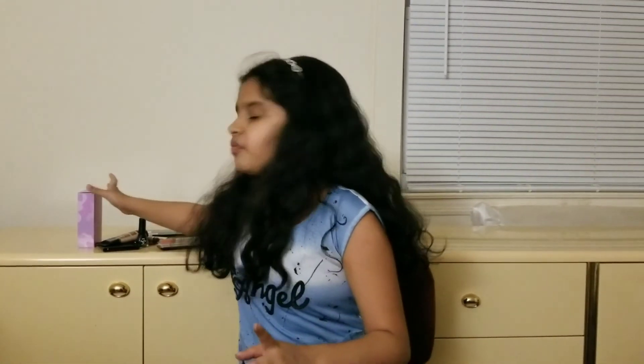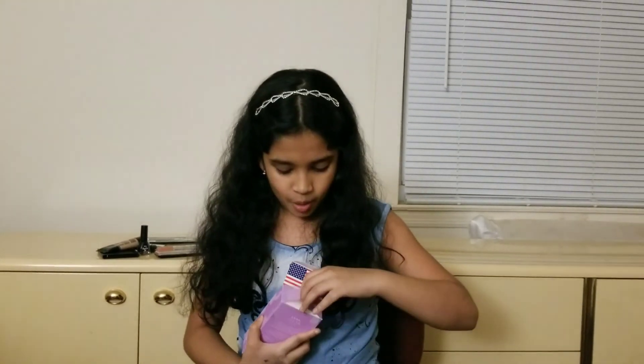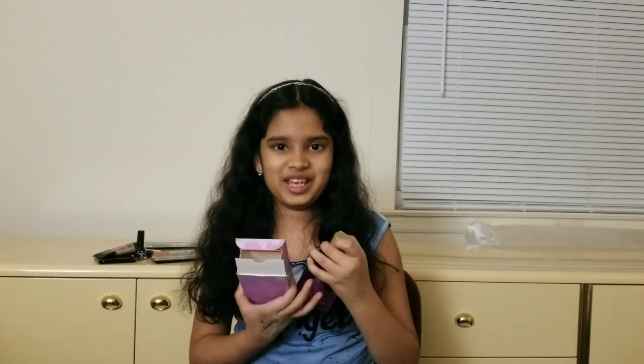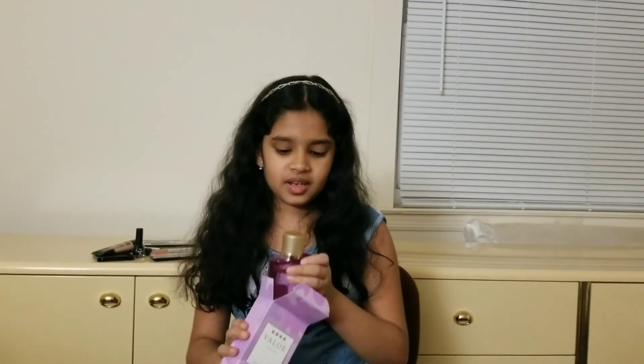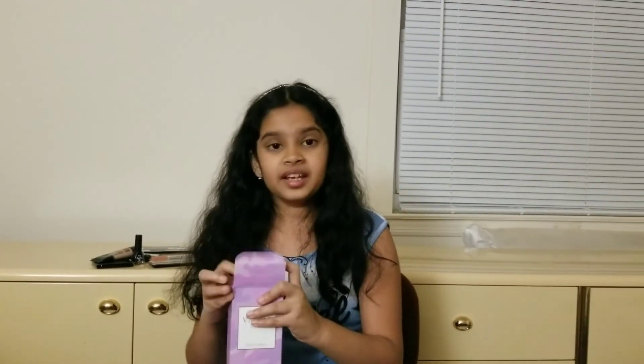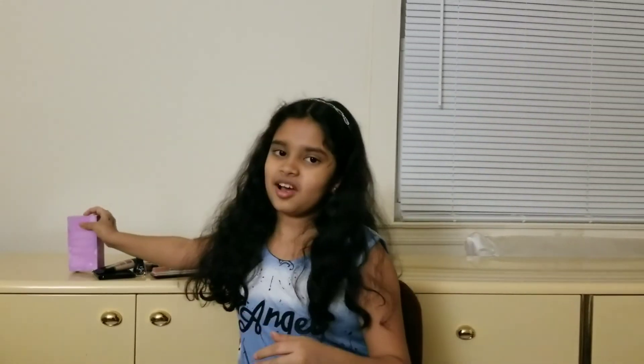That's all the makeup products I wanted to show you guys today! I really like this perfume we opened today — it's the best, guys. Anyway, I hope you liked this video. If you did, give this video a big thumbs up, and I'll see you all next time with a new fun video. Goodbye!